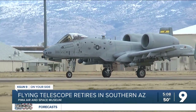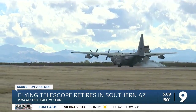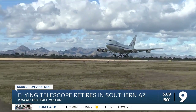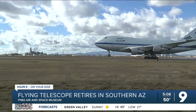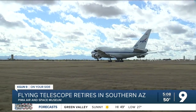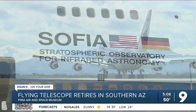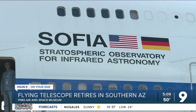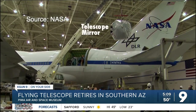It's a busy day at Davis-Monthan, with C-130s on the ramp — something very untypical for this base — a Boeing 747 named SOFIA. SOFIA stands for Stratospheric Observatory for Infrared Astronomy. NASA fitted it with a huge door in the side.